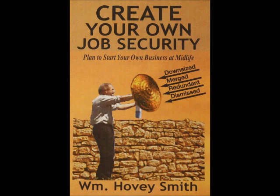My most recent book is a business book, Create Your Own Job Security: Plan to Start Your Own Business at Midlife. What I advocate is that a person start and run a whole series of businesses throughout their lives and get used to the idea of being an entrepreneur. When you go to college, take some business courses, look for like-minded individuals, then actually start your own business — get your trademark, get your patent started, while you're working for the man. Should you suddenly be laid off in your 40s or older, you have your own business to fall back on.